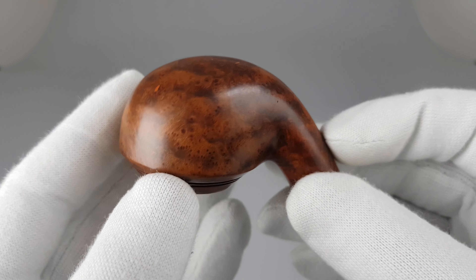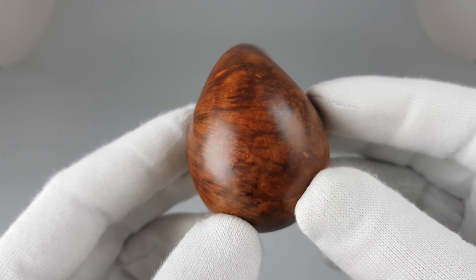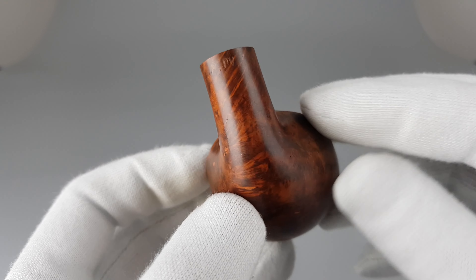Unusual full bent shape — interesting to look at, interesting to hold, and I'm pretty sure it's also an interesting pipe to smoke.